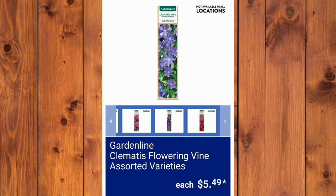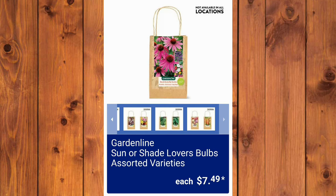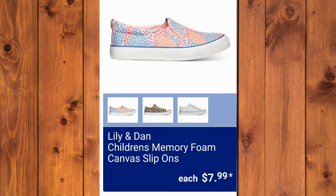The Garden Line Clomette Flowering Fine, Assorted Varieties, $5.49. And the Garden Line Mix Spring Bulbs, Assorted Varieties — see the price in store. All of these are available depending on the location. And the Garden Line Sun or Shade Lovers Bulbs, Assorted Varieties, $7.49 — they do sell quick, so they're a good price point.